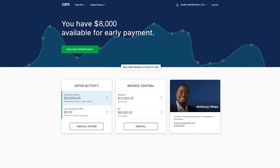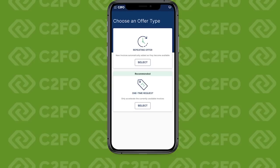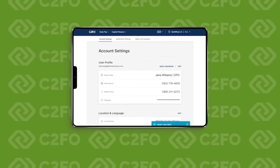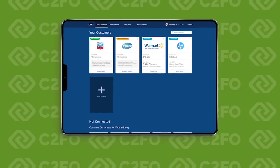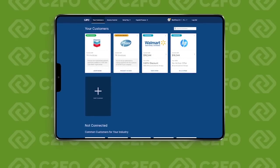After submitting your offer, you'll return to your homepage for an overview. Invoice Central is designed for a desktop computer or a mobile device, enabling you to access and easily manage your account from anywhere. Additionally, you can configure your company profile, account settings, and notifications to receive alerts and information to help you manage your cash flow. And you can see which customers have invited you to join their early payment programs on C2FO.